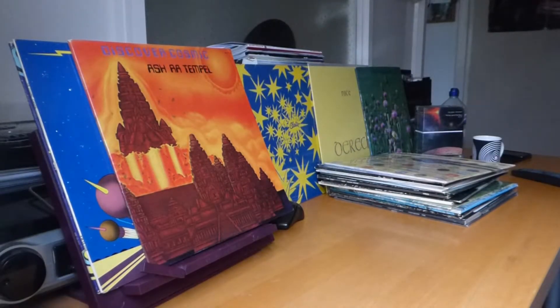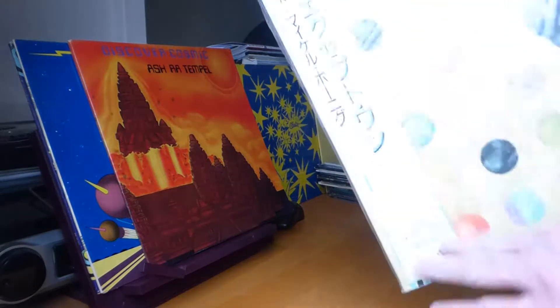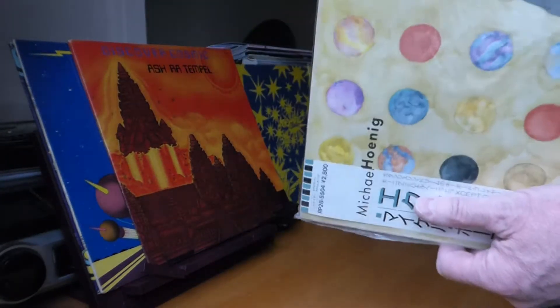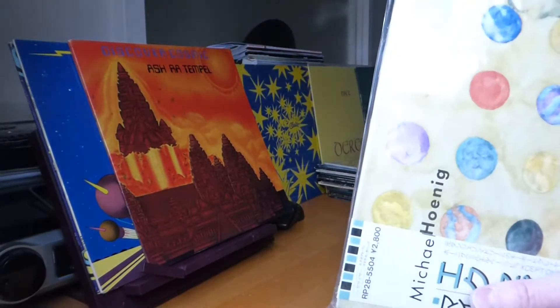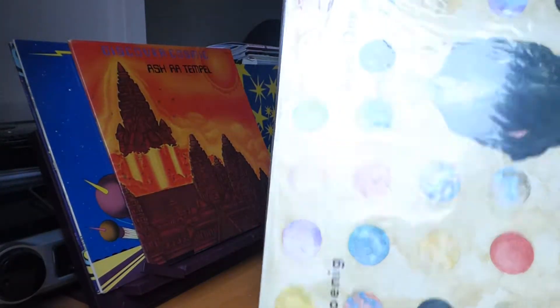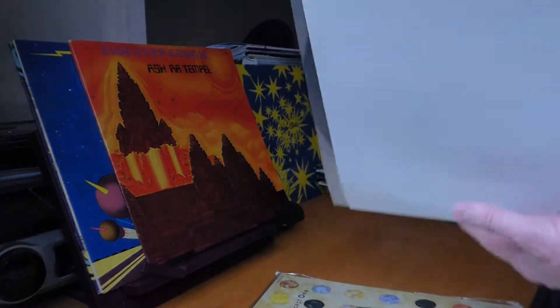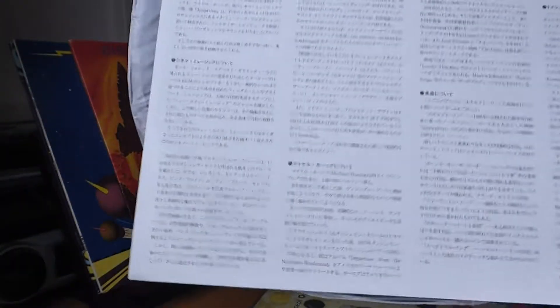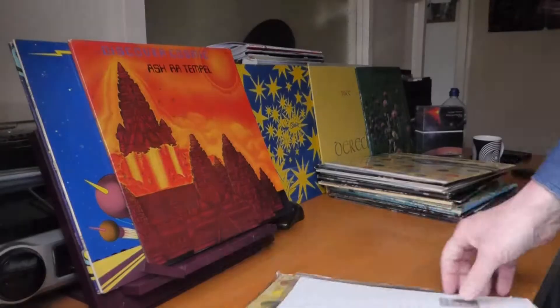And I've got another copy of the same album but it's Japanese with the Obi strip — probably got an insert as well. Yes it has. Again it's on the Cinema label, a Japanese pressing with an insert and text in Japanese.